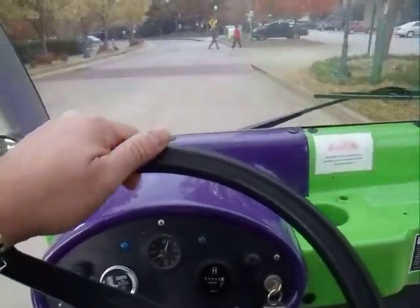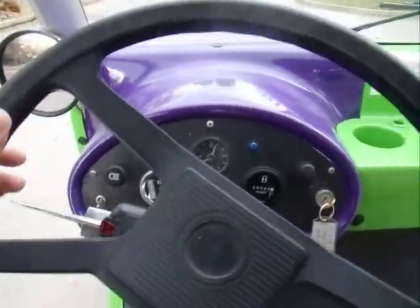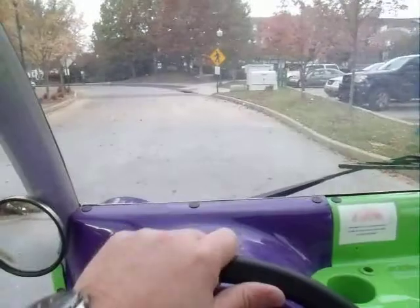Basically, this is like a golf cart. It's electric. You've got your foot brake down there and your gas pedal, and you've got your blinkers here — on to the left — and then your both mirrors.